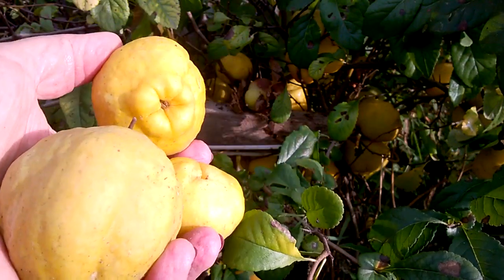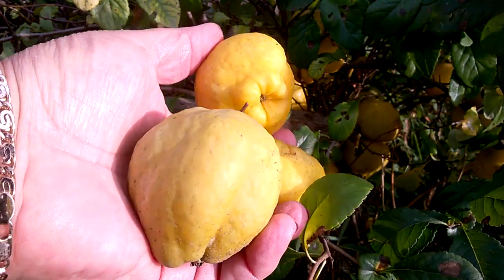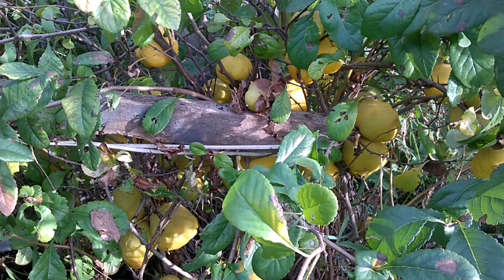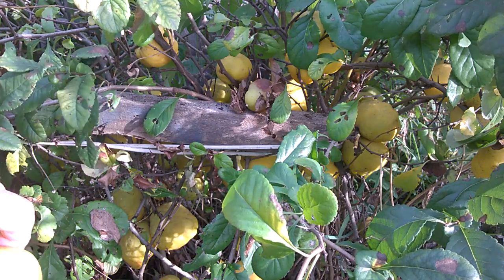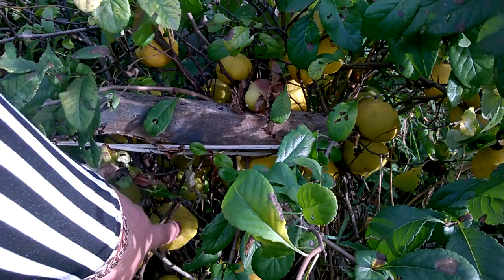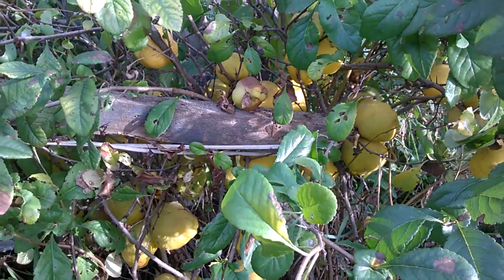Перекручиваю я на мясорубке или блендере. Добавляю сахар один к одному, в равных долях. Раскладываю по баночкам и в холодильник. Чтобы сохранить ценность этого плода, не нужно его оставлять до заморозков. Конец сентября — и можно их уже срывать. Поэтому ценность вот этих яблочек мы не потеряем.